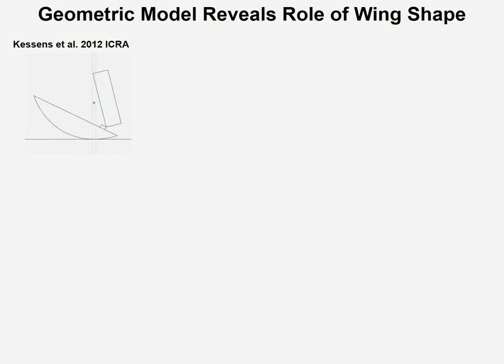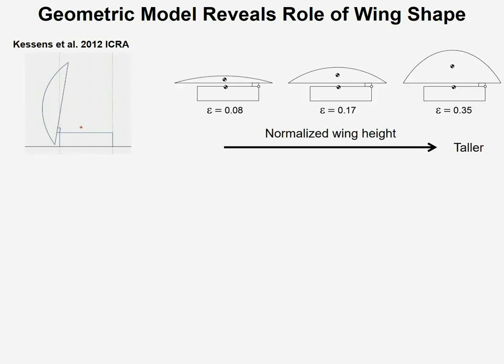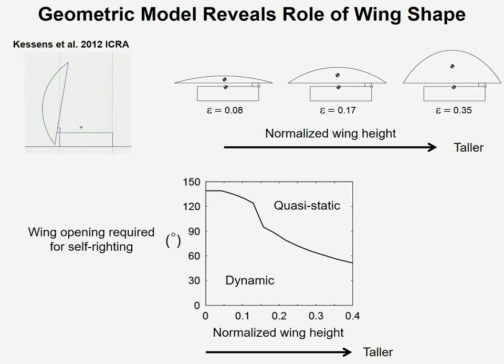We also collaborated with Chad Kessens at Army Research Lab to study the role of wing shape by using a planar geometric model that he developed. We varied the height of the wing while keeping the length of the wing fixed and calculated the wing opening required for self-righting for each wing height. What you see here is a curve that separates two regimes. If you have wing opening or wing height that falls above this curve, then you can right yourself quasi-statically, meaning you don't need any kinetic energy.